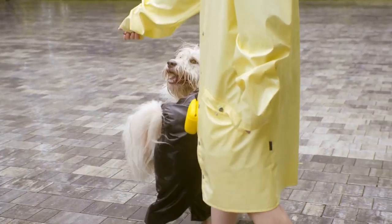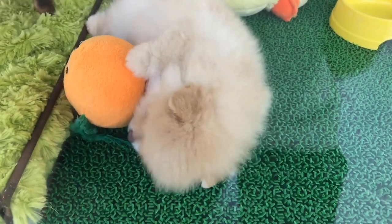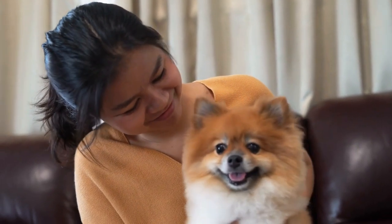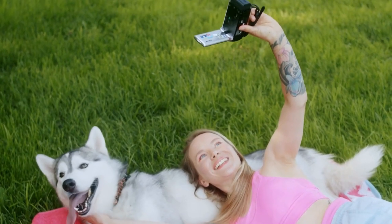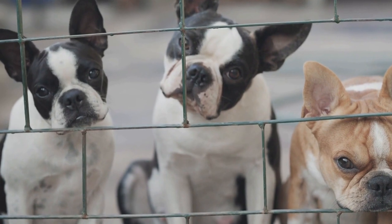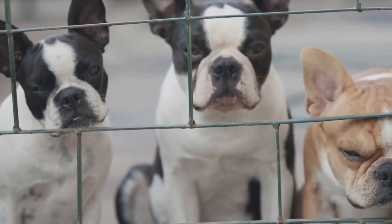3. Gradual Desensitization. Introduce your dog to chemotherapy-related activities gradually to avoid overwhelming them. Begin with short, harmless sessions that mimic the actual treatment process. For example, gently touch your dog's paw to simulate the sensation of intravenous injections. Gradually increase the duration and intensity of these simulated sessions, allowing your dog to become desensitized and build tolerance.